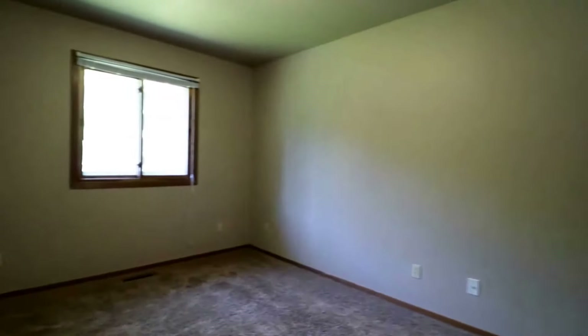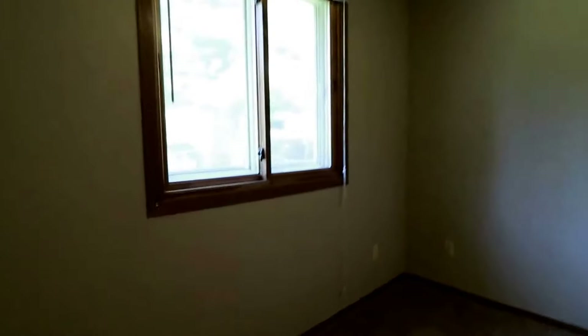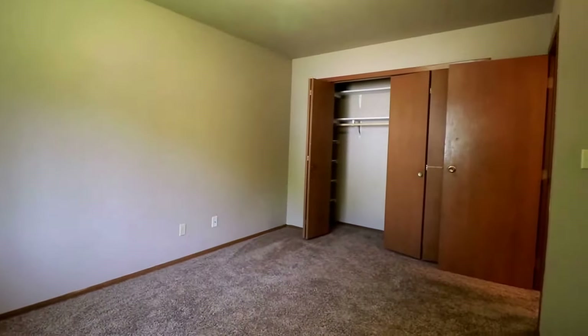And here's our last bedroom — plenty of outlets, cable ready, and a really nice sized closet in here as well.